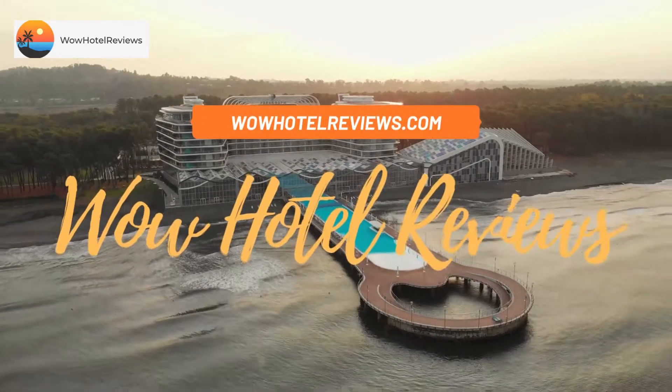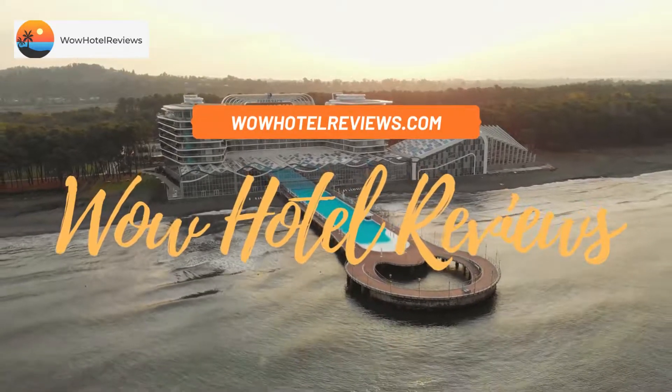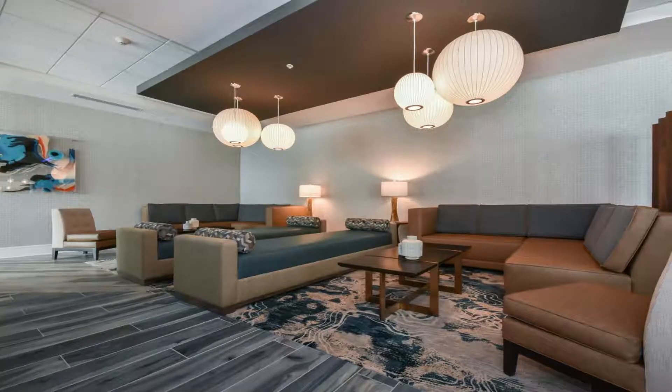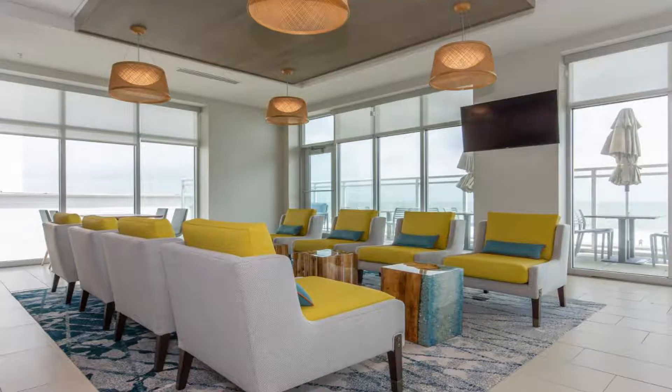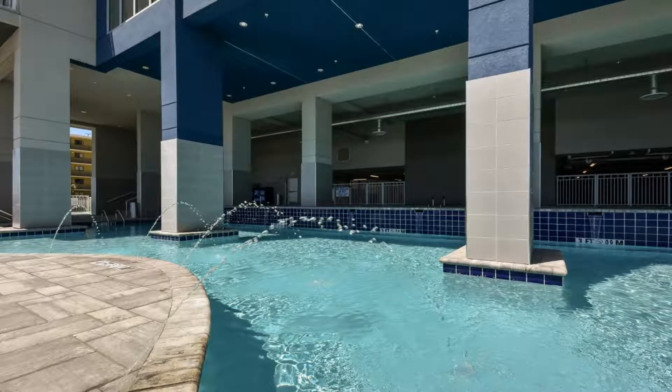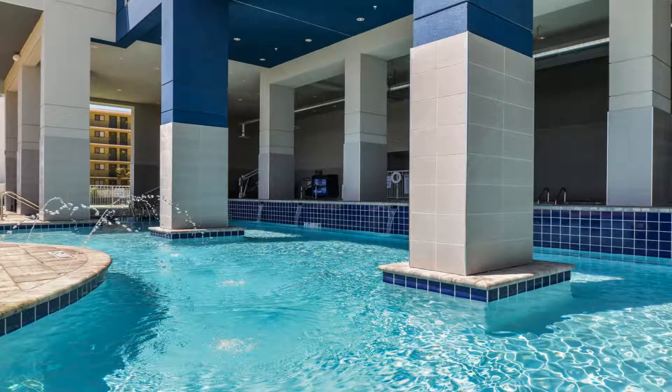Hello guys, welcome to Wow Hotel Reviews. Today I am reviewing Residence Inn by Marriott Myrtle Beach Oceanfront, a two-star hotel. Please use our Booking.com link in the description to book the hotel and get special pricing. Some of the most popular facilities are: one swimming pool, beachfront, pet friendly, free parking, free Wi-Fi, non-smoking rooms, and a bar.